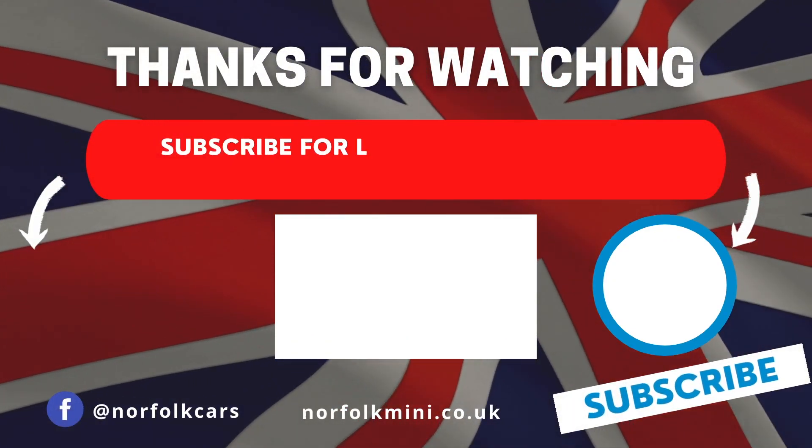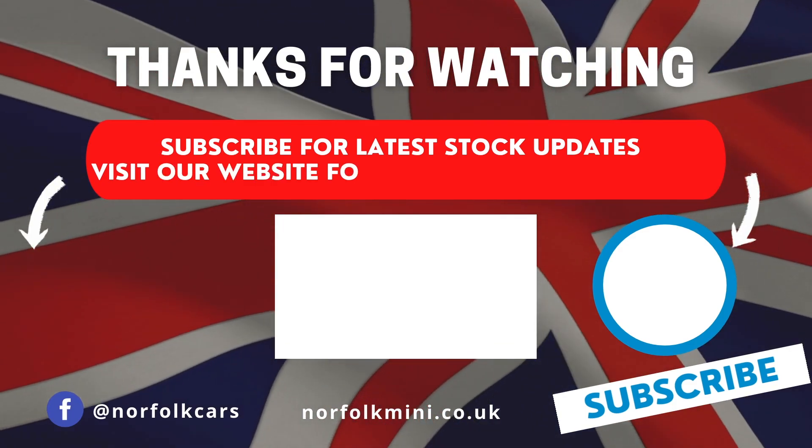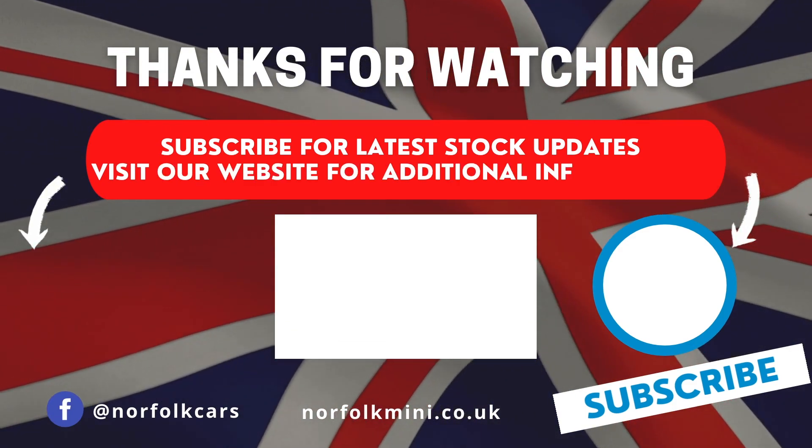Thank you for watching. Please subscribe to our channel for the latest stock updates, or visit our website for further information on this vehicle.